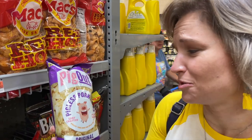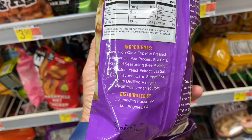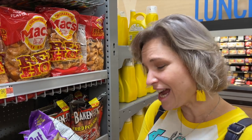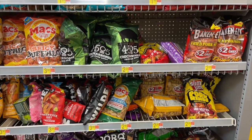The kombucha incident. So we stopped at Walmart to grab some pork rinds and see what the assortment was like in Omaha. Look what we found — Pig Out pigless pork rinds. They're actually vegan. Plant-based pork rinds made out of rice, high oleic expeller-pressed sunflower oil, pea protein, pea grits, pork rind seasoning, maltodextrin, yeast extract, sea salt, natural flavors, cane sugar, salt, and white distilled vinegar. This is way more healthy than regular pork rinds. There's got to be like 30 flavors of pork rinds in this Walmart.